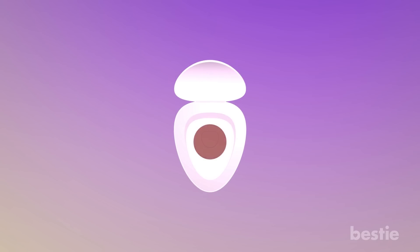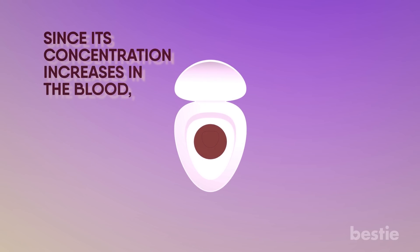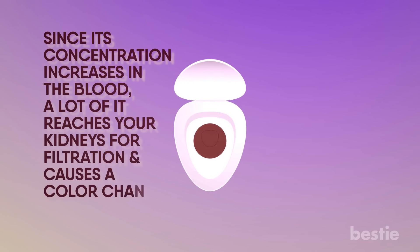When the color of urine starts turning brownish, it is a clear indication that the levels of bilirubin are increasing. It gives the typical brown color to your urine. Since its concentration increases in the blood, a lot of it reaches your kidneys for filtration and causes a color change.